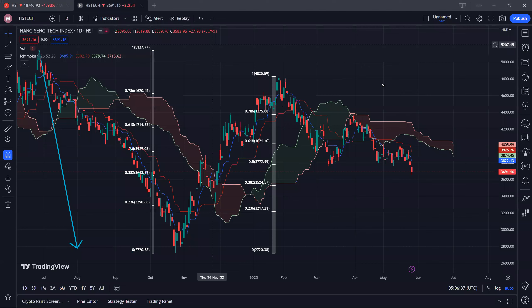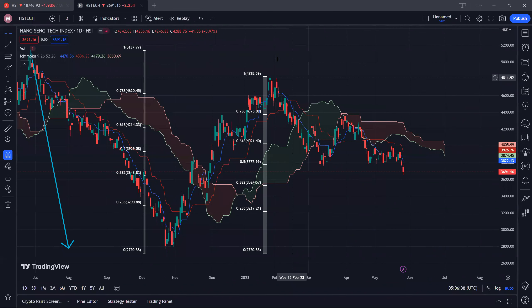Moving on to the Hang Seng Tech. You can see that the Hang Seng Tech is slightly weaker, even though the patterns are pretty similar. We went back up to test this cloud resistance only to come back down once again. So in the event that we cannot break out above this resistance next week, it's likely for us to see more downside ahead for the Hang Seng Tech. The two resistance levels to watch out for are 3822 and around 3920.